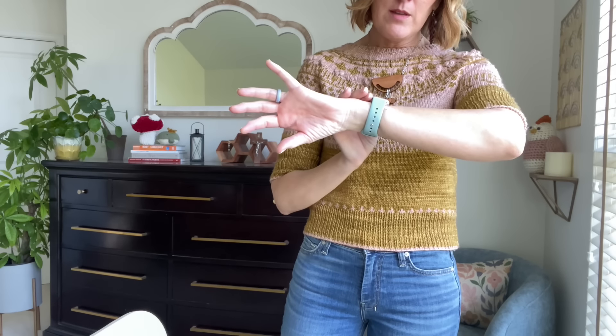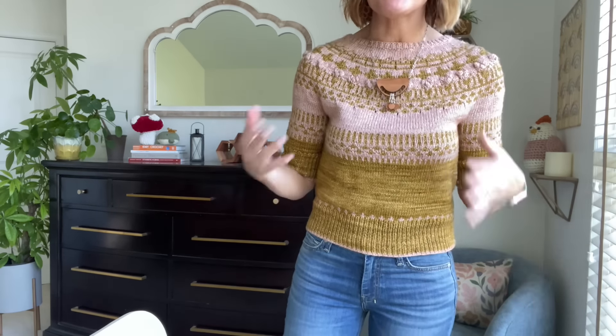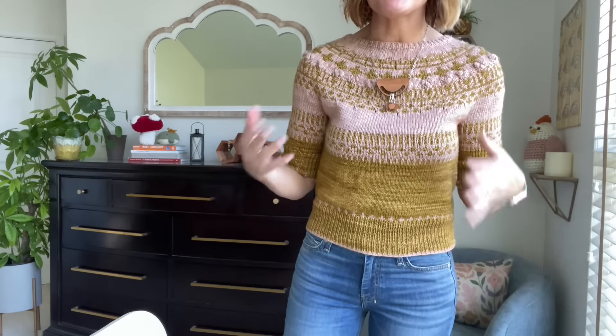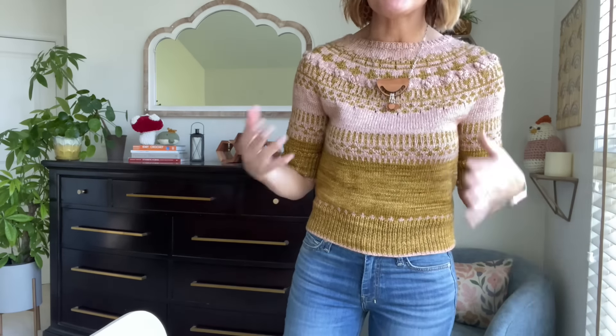Speaking of looking cute — my Benedicta sweater is the perfect sweater for today. It was cold this morning and it's about 9:30, warming up later. I feel like I wear this on the podcast a lot; I need to make another one. It's a great sweater — covers down to the elbows, you can knit it as long as you want. My favorite sweater length is right at the hip bone.